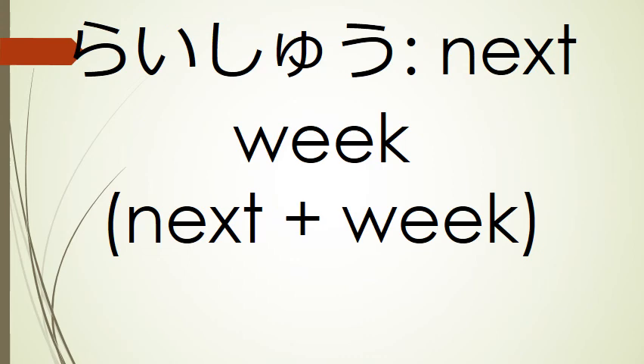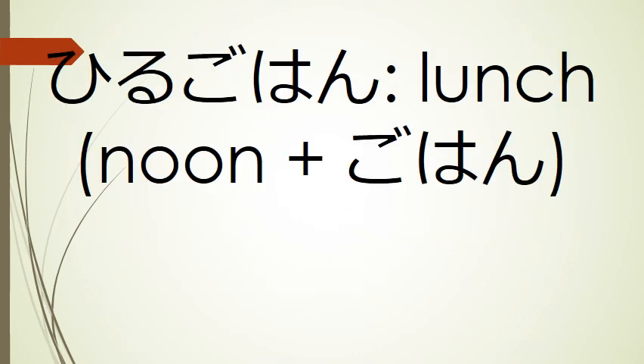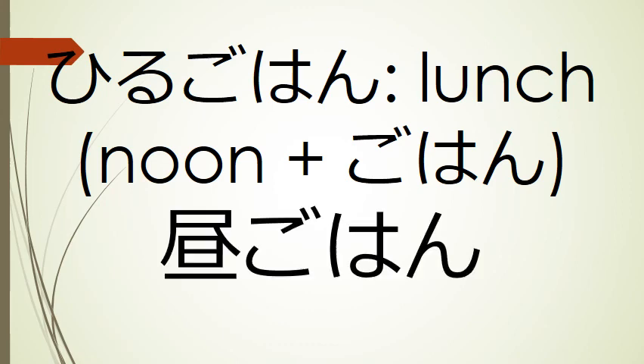Our next word is raishu, next week — we're going to use the kanji for next and the kanji for week: raishu. And our final word is hiru gohan, lunch — we're going to take the kanji for noon and combine it with gohan: hiru gohan.